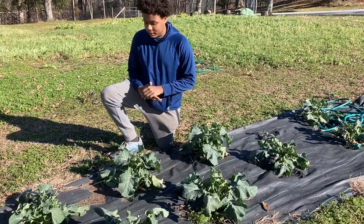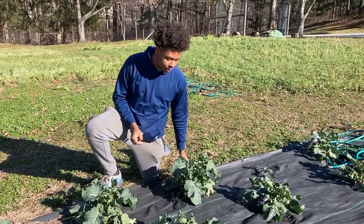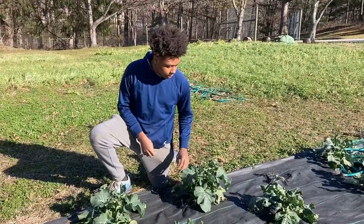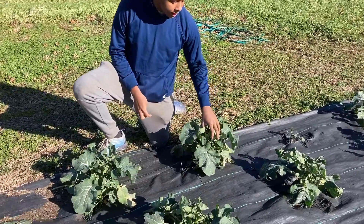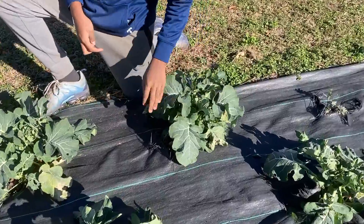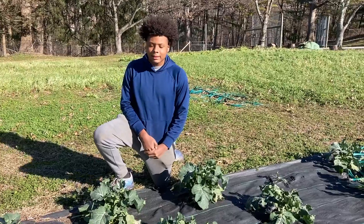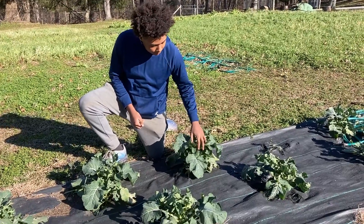Here we have broccoli plants. These are special plants because they are able to adapt to cold weather. The reason that they are able to adapt to cold weather is because of the special proteins that are inside the broccoli, causing the water in them not to freeze. This adaptation allows us to grow broccoli all year long in Maryland.